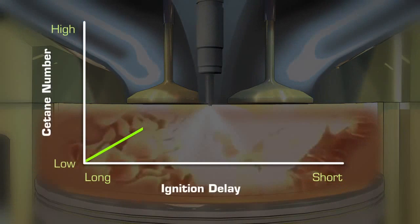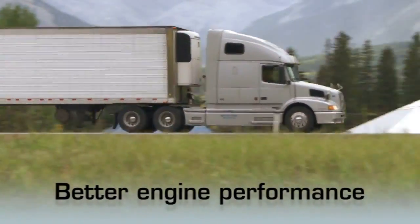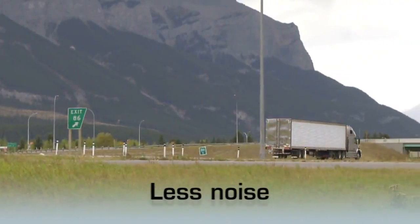Fuels with higher cetane numbers have a shorter ignition delay and combustion begins sooner. As a general rule, these fuels offer better engine performance. This can lead to easier starting, less white smoke on start-up, less noise, and lower emissions.